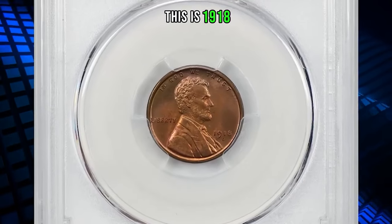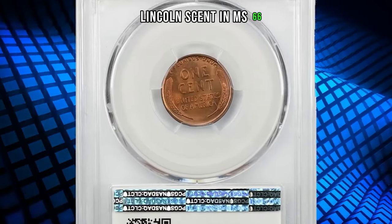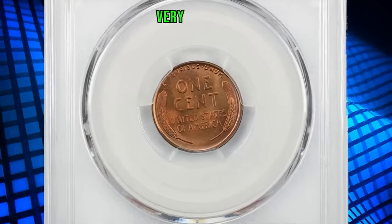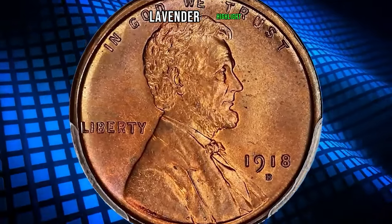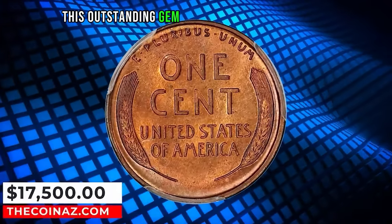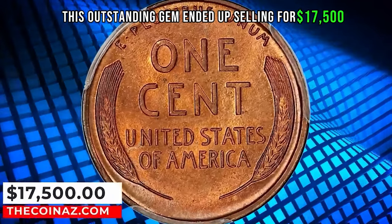This is a 1918-D Lincoln cent in MS66 red condition — a very tough date in full red. This piece absolutely glows with a light lavender highlight. This outstanding gem ended up selling for $17,500.